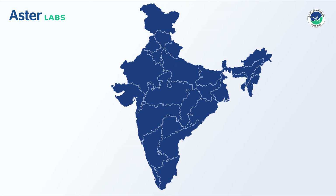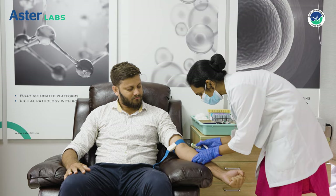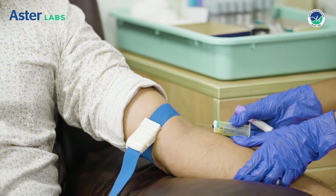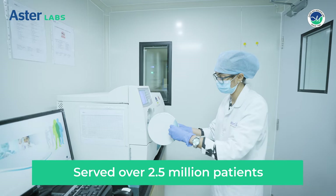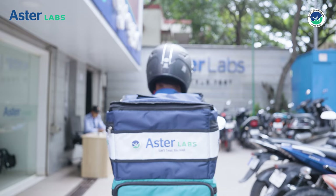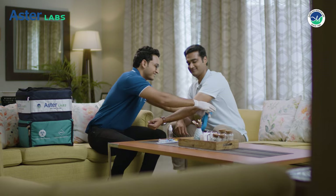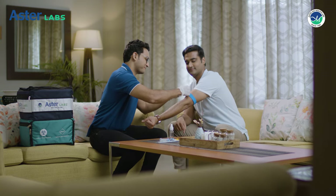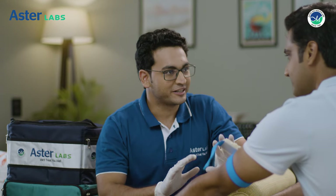To stay true to our promise of serving well by making quality diagnoses accessible to all, we are expanding our reach in more and more neighborhoods. Our state-of-the-art infrastructure enables a conducive environment for the best-in-class patient experience and to deliver the most accurate results. We have served more than 2.5 million patients and counting to date. We understand the need of providing service at the right time and at the right place. With our home sample collection service, we aim to provide superior, safe and hygienic quality standards, all from the comfort and convenience of our patient's home.